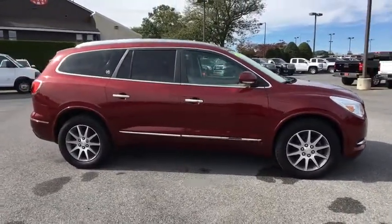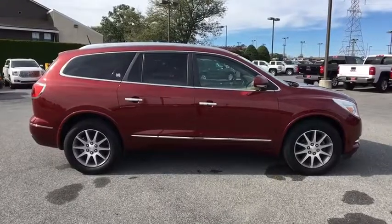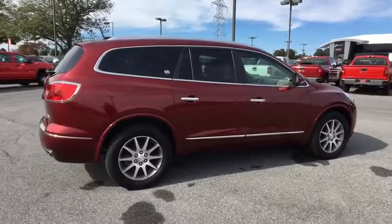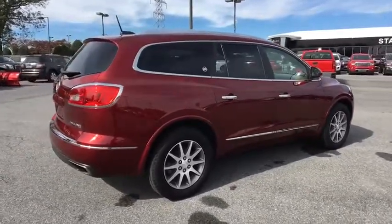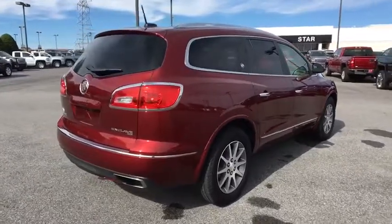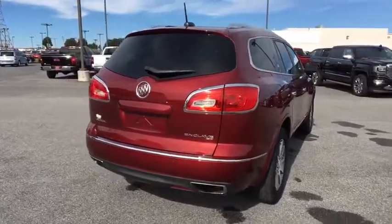Here are some of this vehicle's great options: power liftgate, traction control, leather-wrapped steering wheel, dual airbags, power steering, alloy wheels, four-wheel disc brakes, center armrest, universal garage door opener, electronic stability control, CD player.